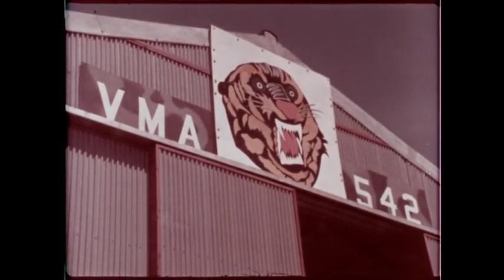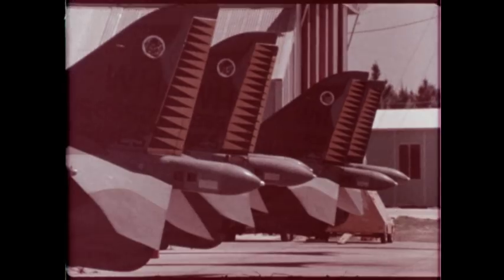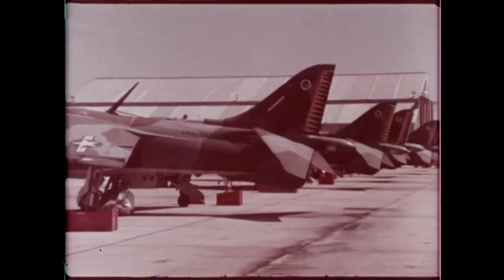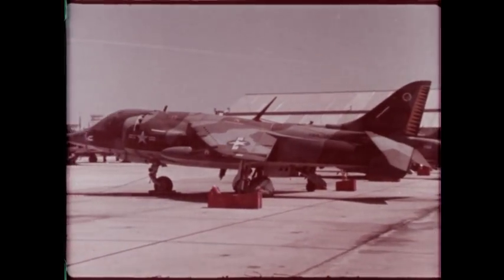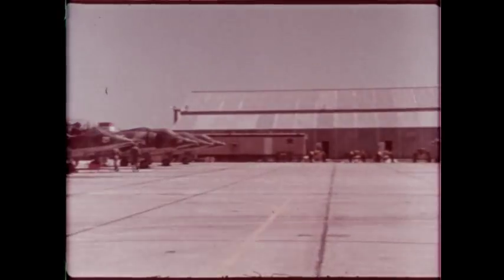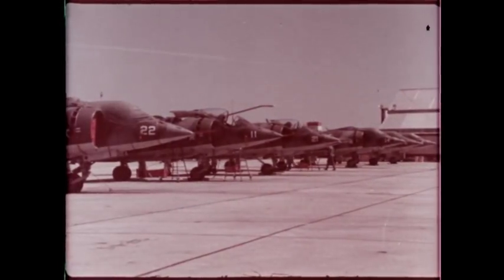VMA-542, the Tiger Squadron of the U.S. Marine Corps. VMA-542 has operated the Hawker Siddeley AV-8A Harrier V/STOL jet fighter since 1973. Today, the Marines deployed three AV-8A Harrier combat squadrons and a training unit.